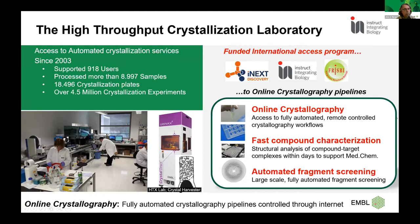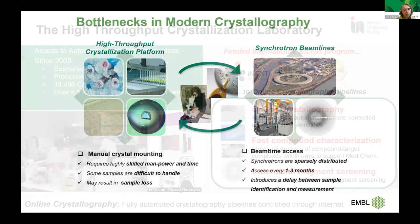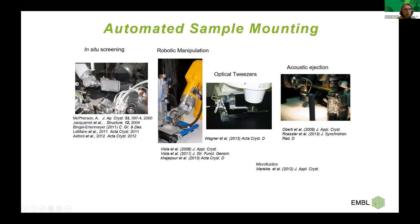One key technology that had to be developed to support these pipelines was automated crystal mounting — crystallisation and data collection were already automated for several years, but crystal mounting wasn't, and this was limiting throughput. Many groups attempted different approaches: semi-automatic systems, optical tweezers, acoustic systems, et cetera. Our team together with Florence Piani from the instrumentation team at EMBL Grenoble had a different idea: to grow crystals in very thin films, then use a laser system to cut these films, with pieces containing the crystals glued to the tip of a data collection pin. It's a simple concept but required considerable instrumentation development.